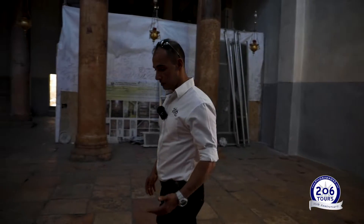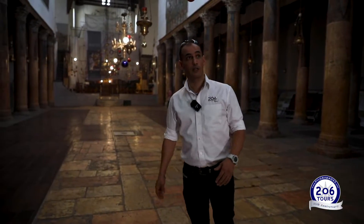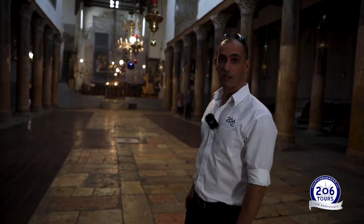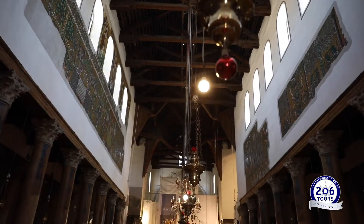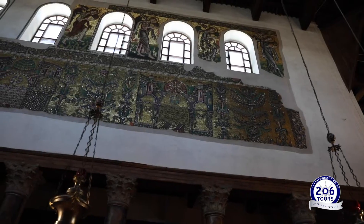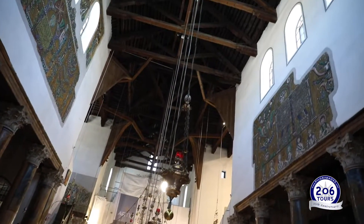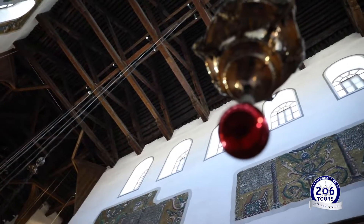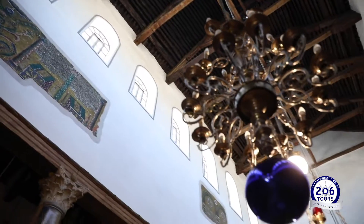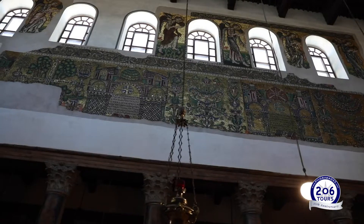We are already inside the Basilica, or the Church of the Nativity. We are at the Greek Orthodox section. As you can see, it's so empty — I have actually never seen it empty like this. The Church of the Nativity is considered to be the oldest church that is still in use in the Holy Land. The original church was built at the beginning of the 4th century, 330, by Queen or Santa Helena, the mother of Emperor Constantine. That church was badly damaged, and Emperor Justinian decided to build another church, which is the one we see today, that was finished in 540.